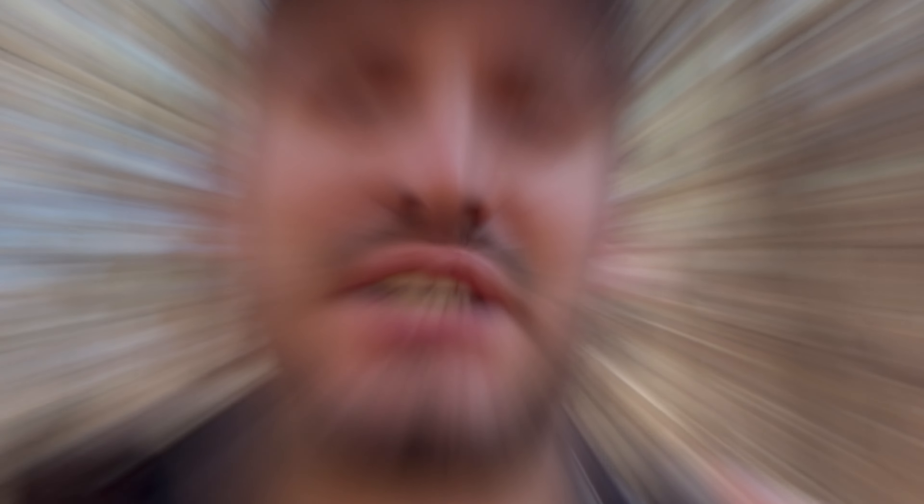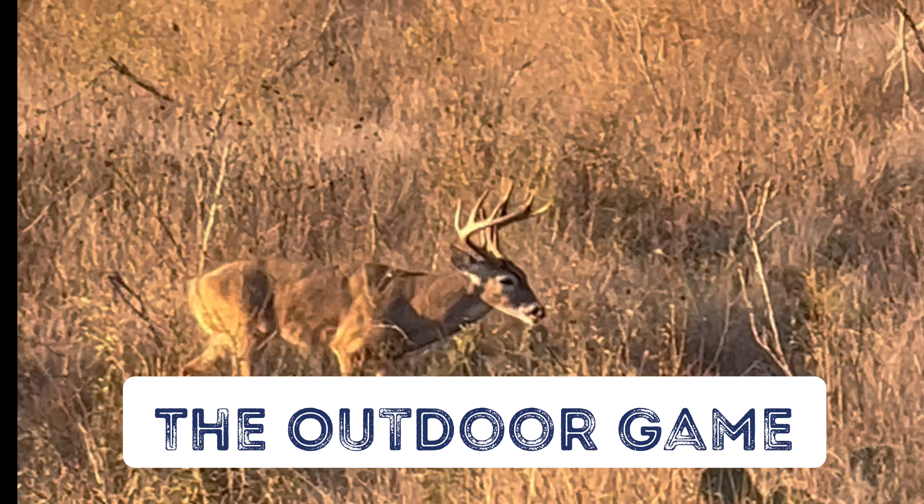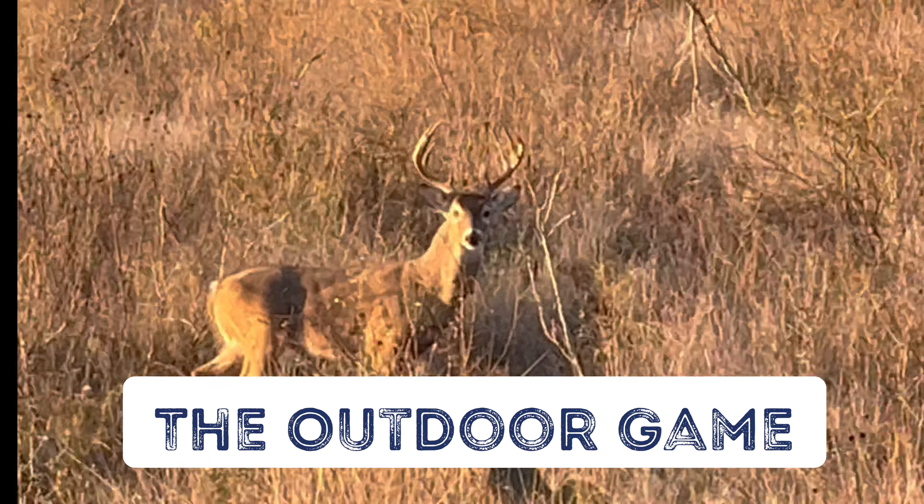I don't know about you, but I've got to get back to skull hunting. I'm Sam, I'm The Outdoor Game. You can follow me on Instagram, like my page on Facebook, or subscribe on YouTube — that would greatly help me out. Thanks for watching.